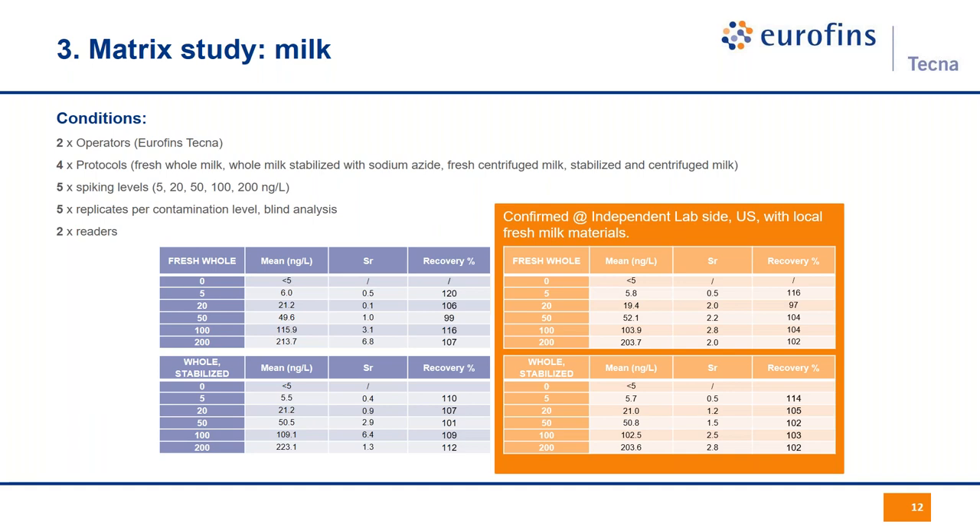At Q-Lab in the US, local American fresh milk samples were used, verifying performances with two of the available protocols. Very similar recoveries and excellent repeatability were found, with very small standard deviations. This confirmed that results are absolutely transferable from one site to another, regardless of which milk is involved, which protocol is used, or which technician runs the assay — and it was Q-Lab's first time using this kit.